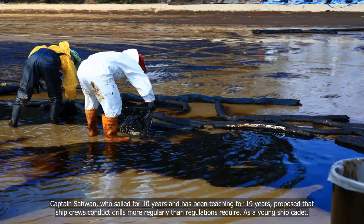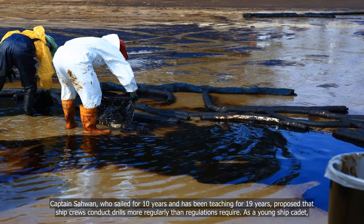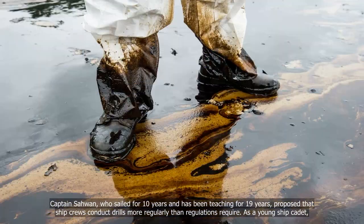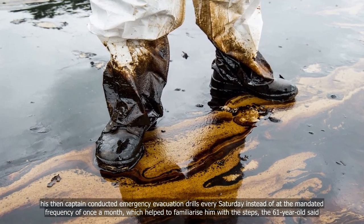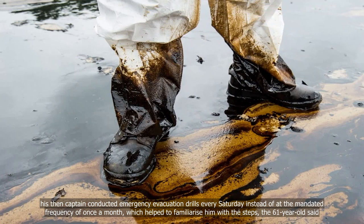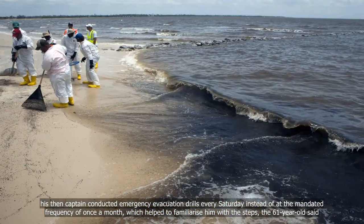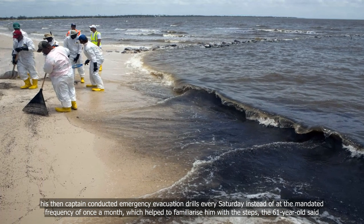Captain Sawan, who sailed for 10 years and has been teaching for 19 years, proposed that ship crews conduct drills more regularly than regulations require. As a young ship cadet, his then-captain conducted emergency evacuation drills every Saturday instead of at the mandated frequency of once a month, which helped to familiarise him with the steps, the 61-year-old said.